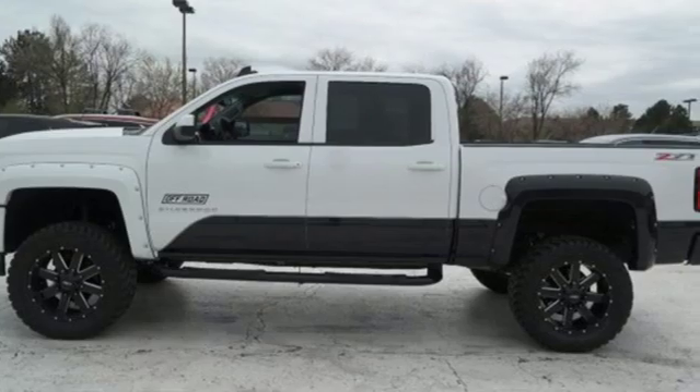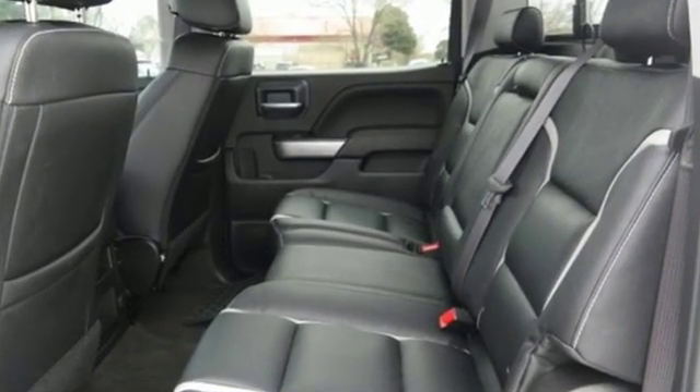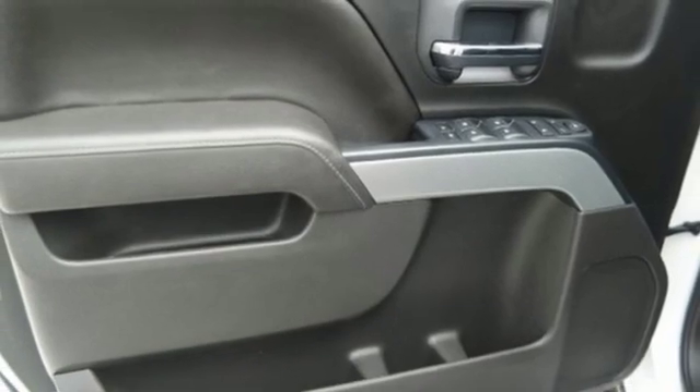It comes nicely equipped with features you'll love: streaming audio, smartphone wireless charging, dual zone climate control, rear parking sensors, Wi-Fi hotspot, and front heated split bench seats.